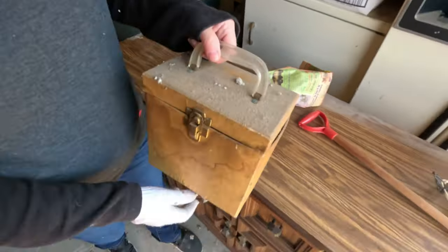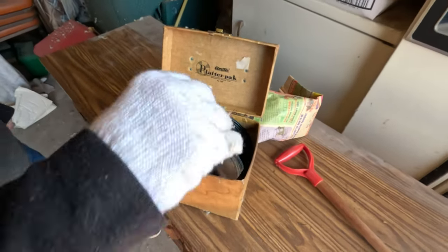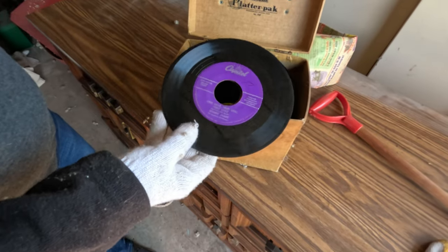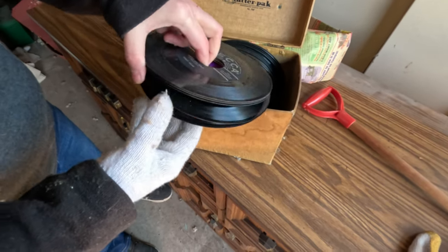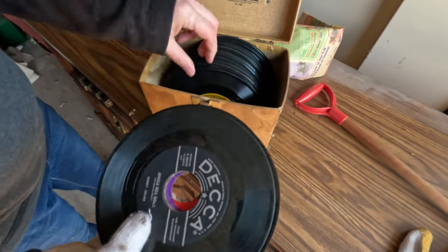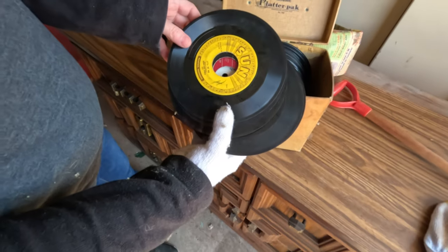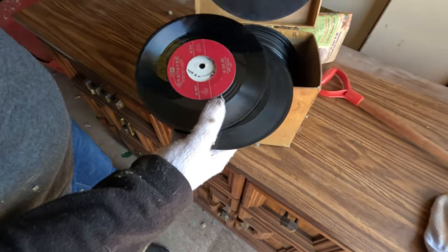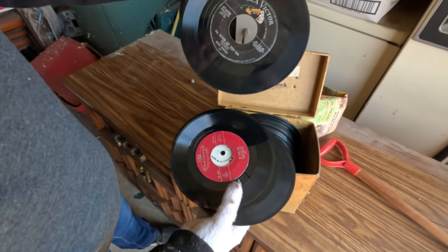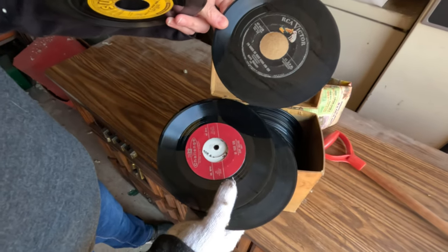Just open it right here for me. I thought it was going to be records. Jingle Bell Rock. Sonny James. Ivory Joe Hunter. J.V. Lewis. Oh, it's Presley! What does it say - I couldn't quite read that one. 'I'm Gonna Sit Right Down and Cry.'